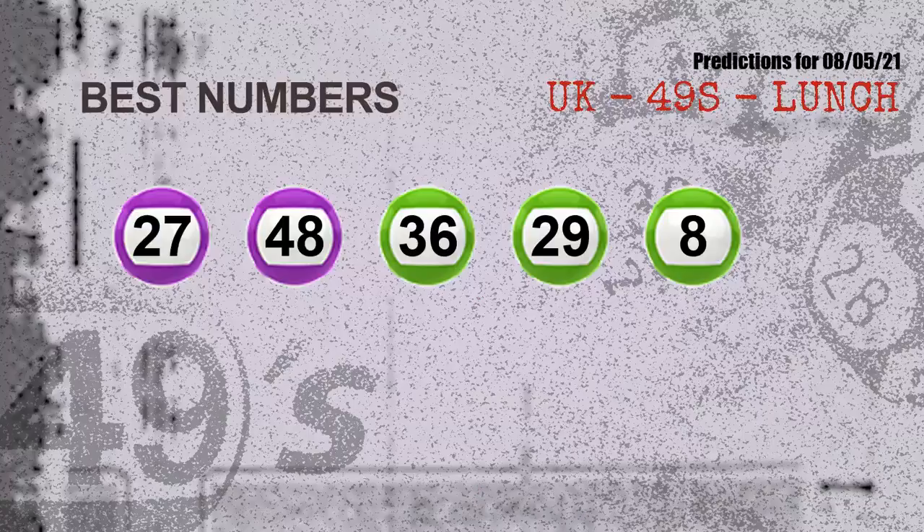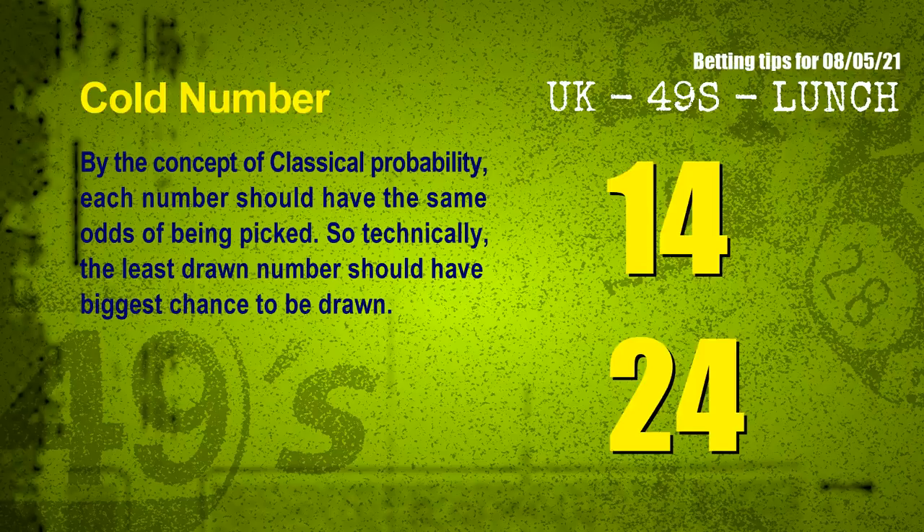Now the most exciting part of this video: we find out some numbers with the best chance to win next draw. They all match the following ones and colors. The best 5 numbers to win next draw are: 27, 48, 36, 29, and 08.